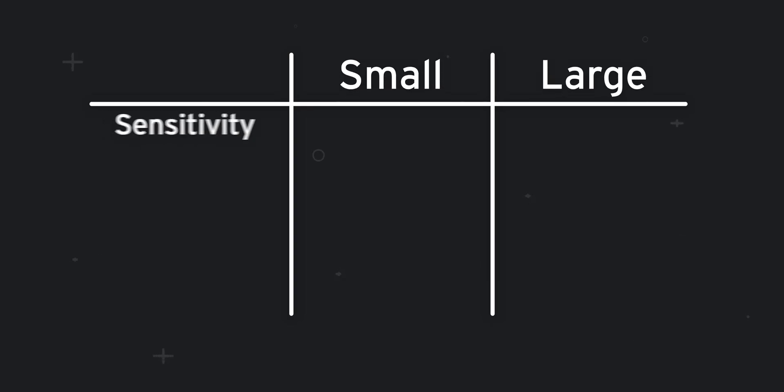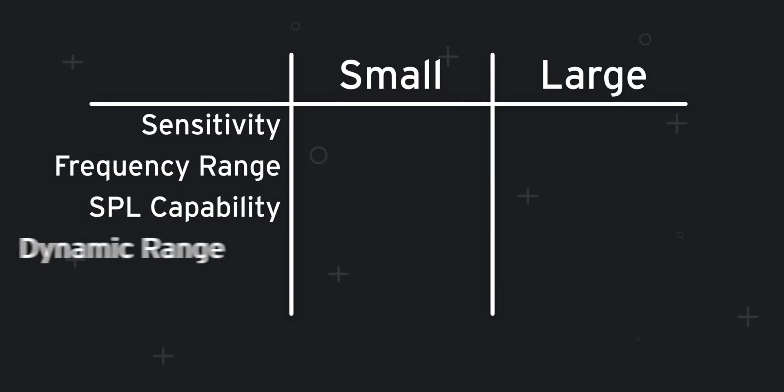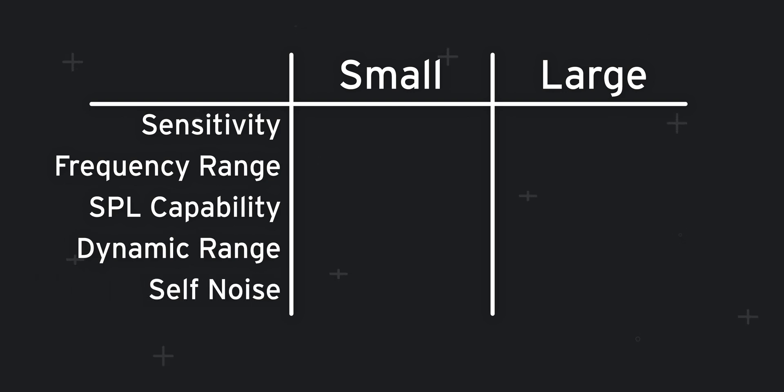When I was doing the research for this video there were actually a few differences that surprised me about large diaphragms and small diaphragms. So let's break it down into five categories: sensitivity, frequency range, SPL capabilities, dynamic range, and then finally self-noise.